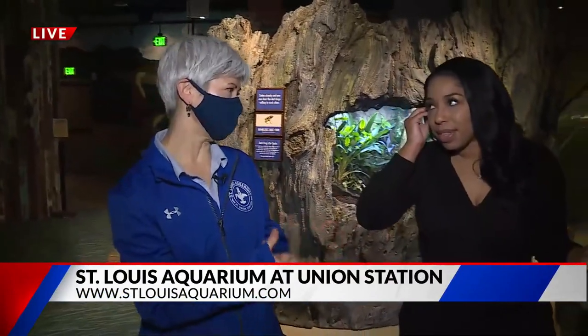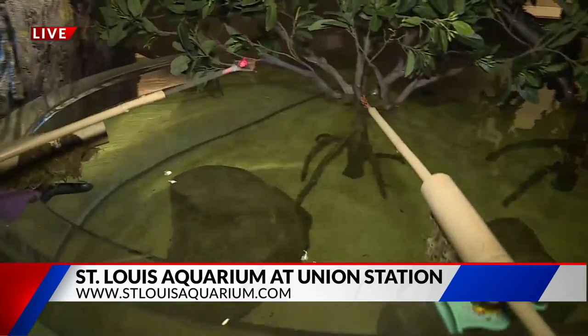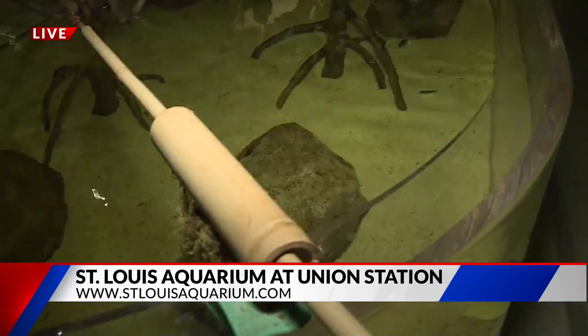So this is one of them. This is our archer fish habitat, and guests can do exactly like you're doing and hold a pole right out over the habitat, and these amazing fish will spit at the end of that pole.